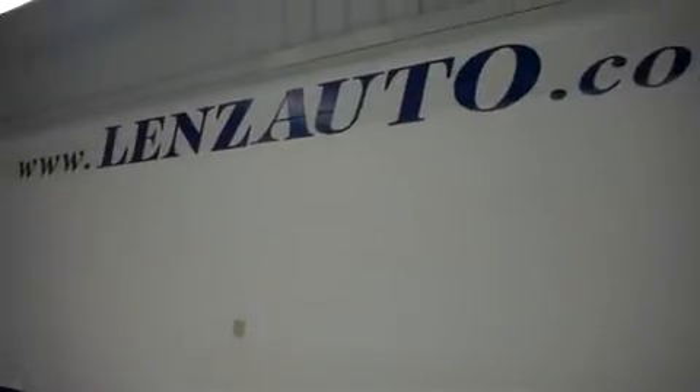Now I'll pop the hood and take a look underneath. A nice clean 5.7 liter motor. You can also visit us at www.lensauto.com.